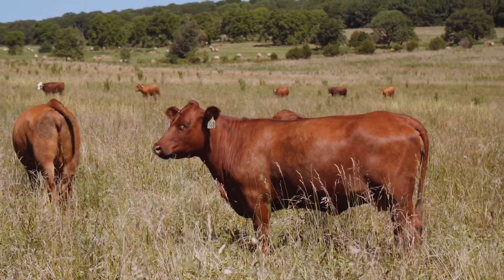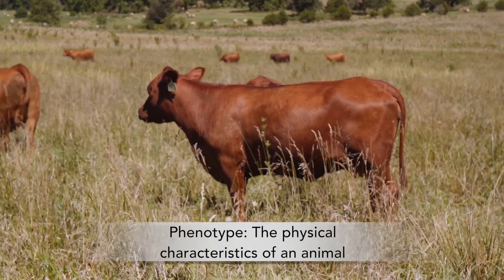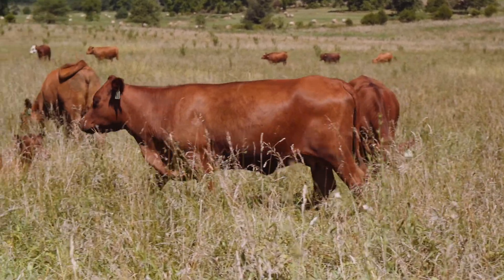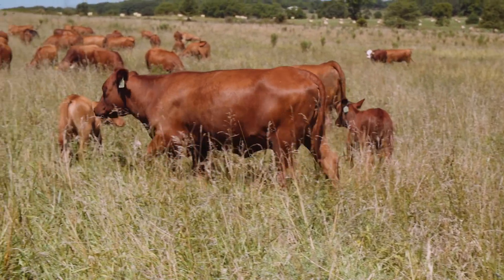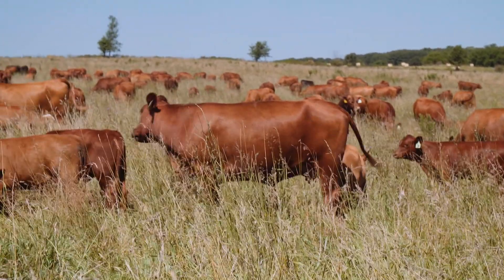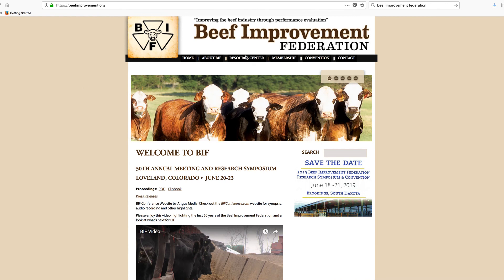What we're looking for in terms of phenotype on cattle that will work extremely well on grass, number one, we're looking for cattle that are very moderate in frame. The most economically efficient cattle are going to be cows that are typically in that three to four frame category, according to the Beef Improvement Federation or BIF guidelines. You can go on their website and look up the parameters for frame score.